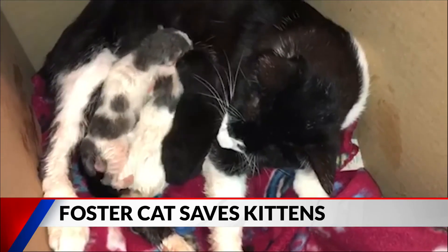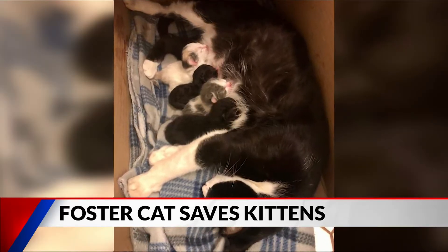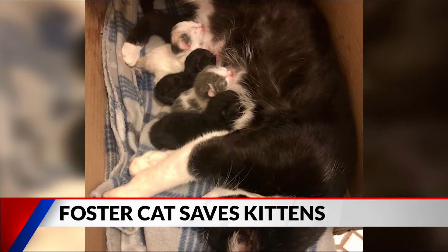It wasn't all good news for the mother. She had three babies, and then the next day she had a fourth baby, but it was really underdeveloped, and so that one didn't survive.